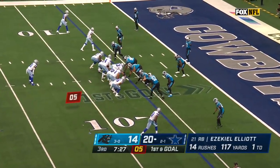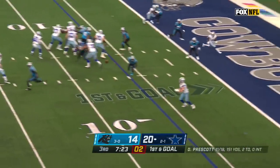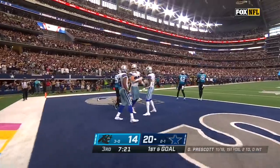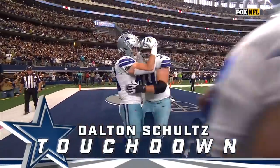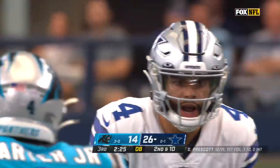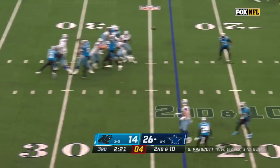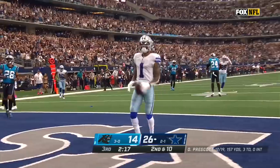47 on that carry. First and goal, Cowboys. On the fake, Prescott a little floater — they're going to walk in to Schultz for the touchdown! Second and ten, blitz coming, Prescott fires — Wilson — spin — touchdown, Dallas!